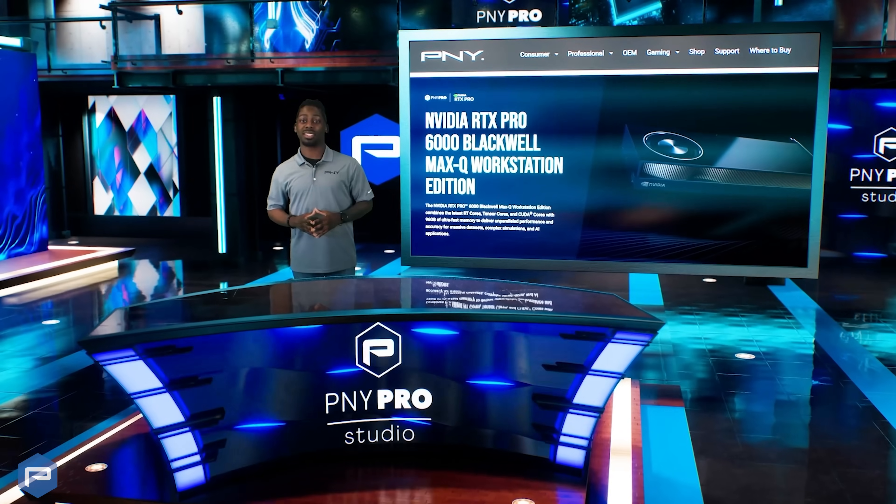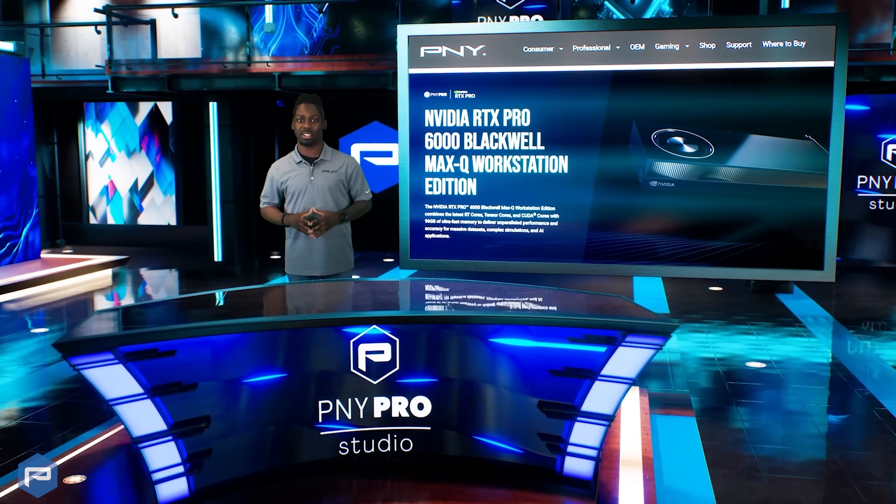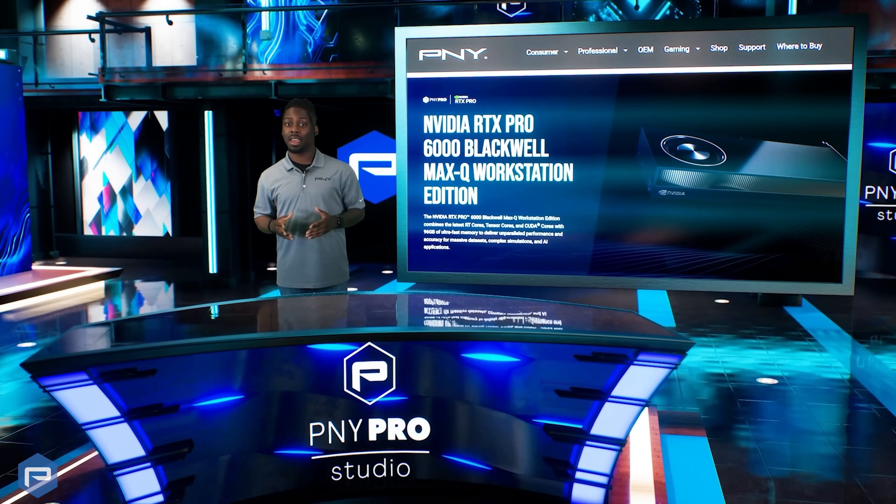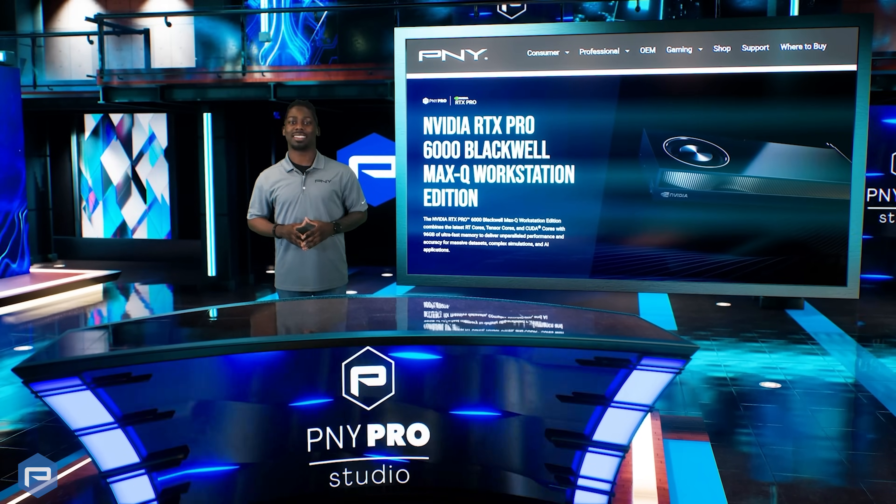Introducing the NVIDIA RTX Pro 6000 Blackwell Max-Q Workstation Edition, the new solution for professionals seeking unparalleled AI and performance capabilities at a scalable level.